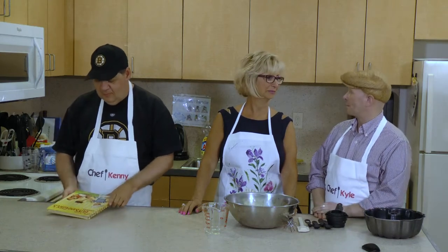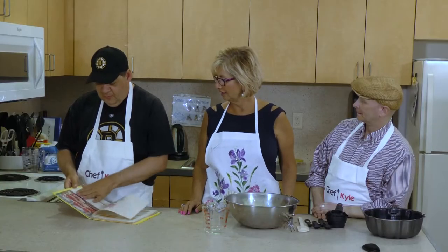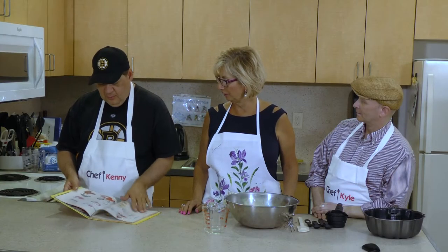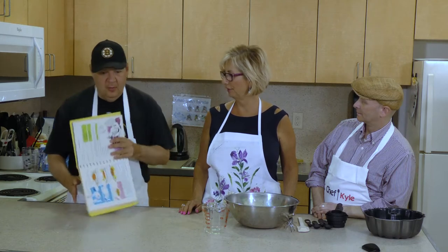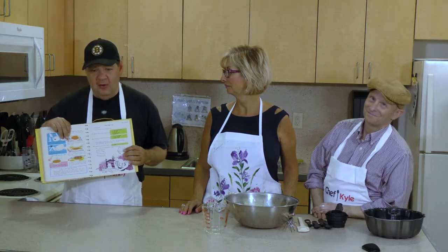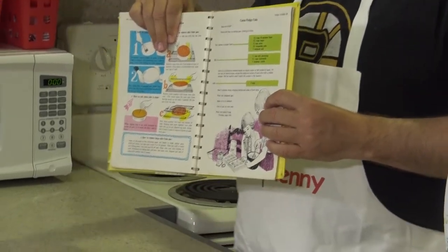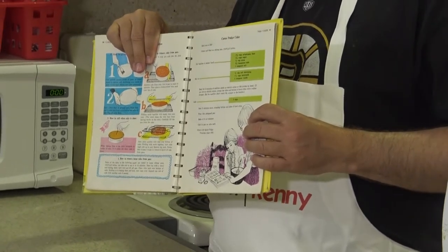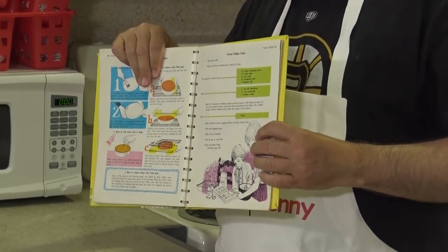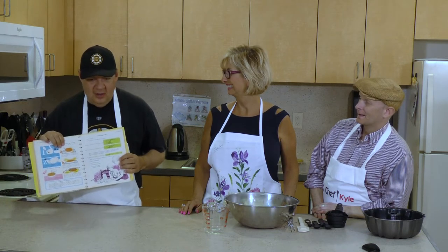So tell us about the cake we're making today, Barbara. Well, it's Kenny's recipe from the book. It is chocolate cake - we're going to be making the cocoa fudge cake. I had hoped to make the cocoa fudge cream cake - a layer cake with four layers and cream filling. I was hoping to do that, I had my heart set on it, but I can settle for a different cake today.